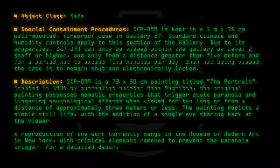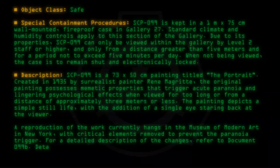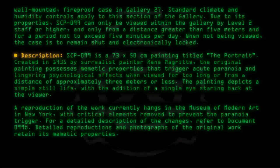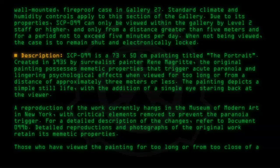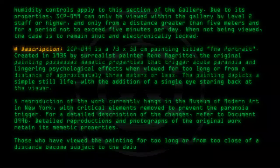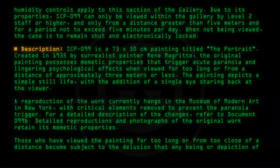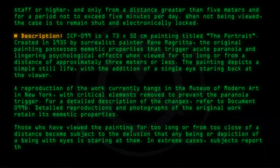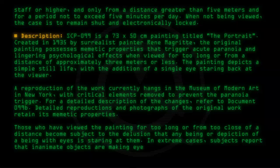For a detailed description of the changes, refer to Document 099-B. Detailed reproductions and photographs of the original work retain its mimetic properties. Those who have viewed the painting for too long or from too close a distance become subject to the delusion that any being or depiction of a being with eyes is staring at them. In extreme cases, subjects report that inanimate objects are making eye contact.